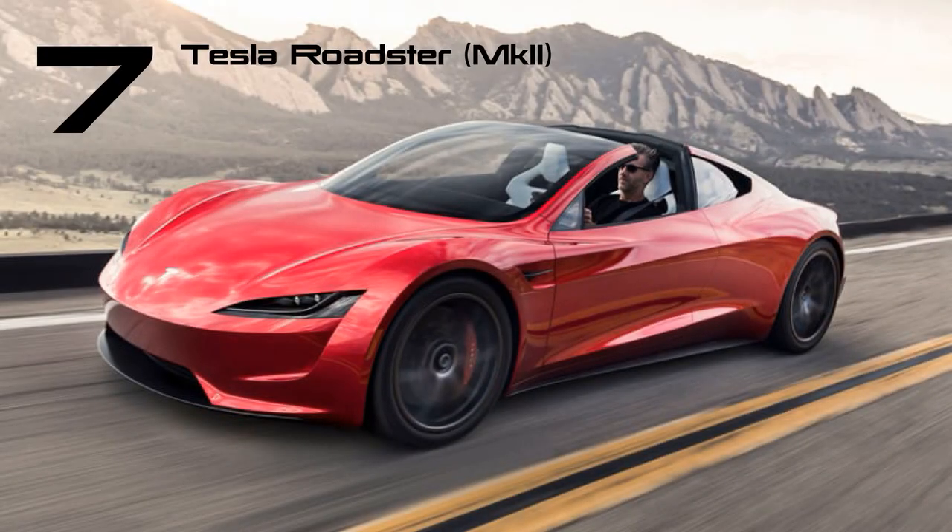We first saw renders of the next-gen Roadster back in 2017. If it does ever arrive, it'll be mighty quick, with claims of 0-60 mph in less than 1.9 seconds and a range of over 600 miles.